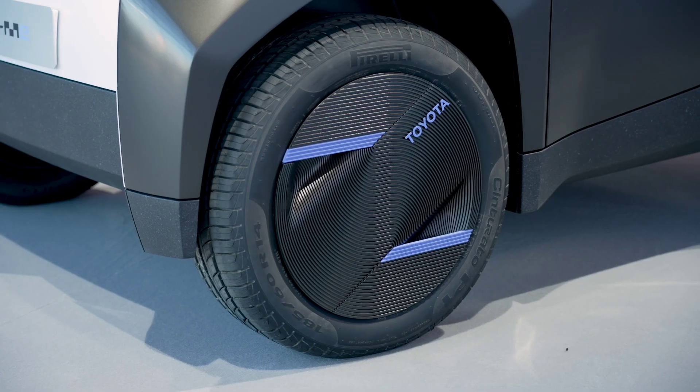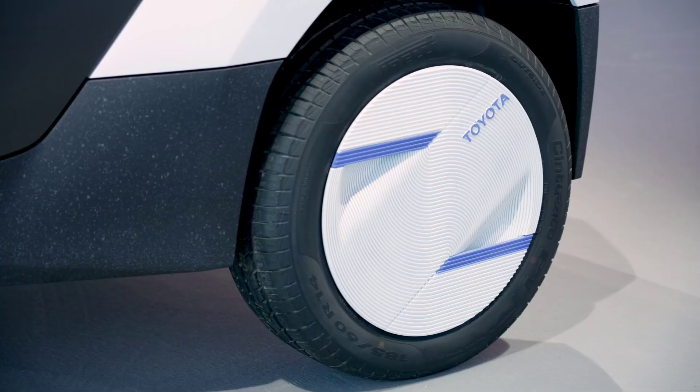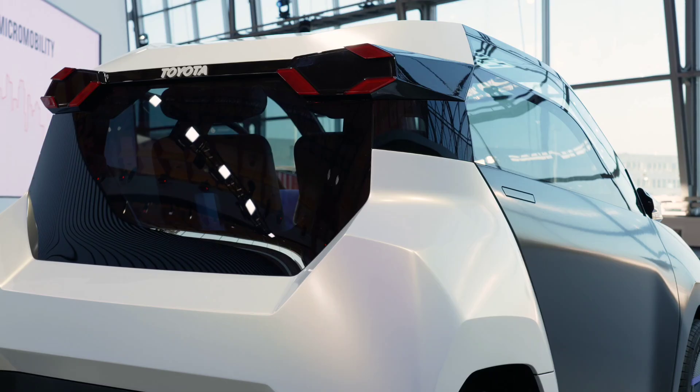With its innovative design, compact footprint, and energy-efficient technology, the FT-ME represents Toyota's vision for the future of urban mobility.